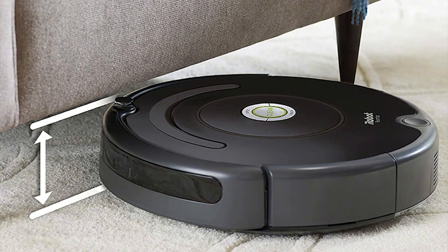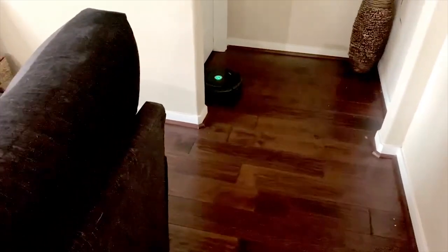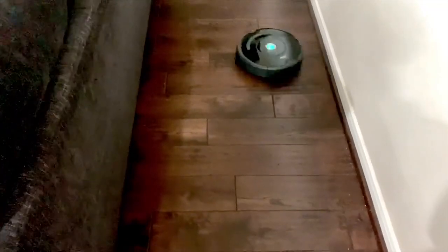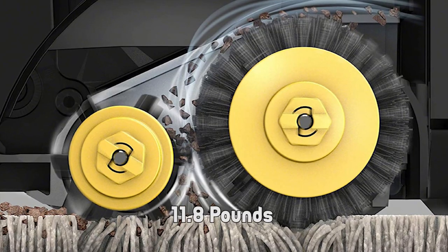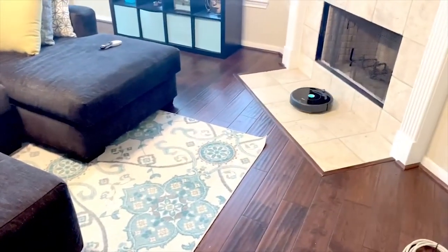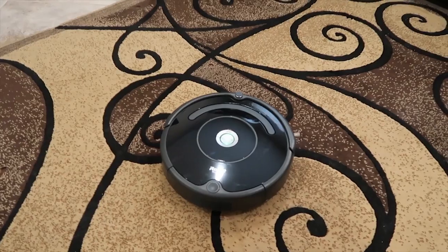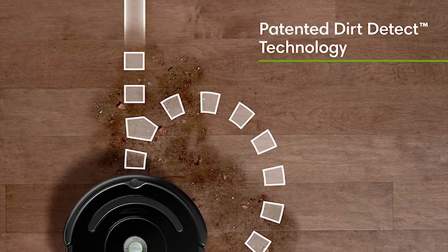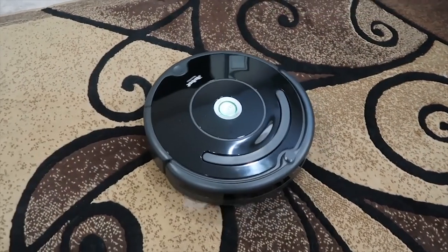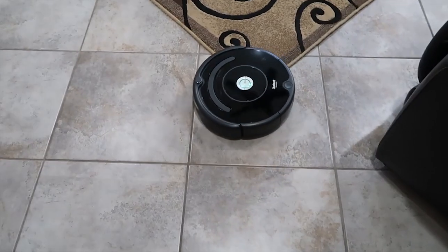On its front, it has a soft bumper that protects it against crashes and protects your furniture against scratches or dings. The device measures about 3.5 inches tall, meaning it is not the best option for low-clearance furniture, and it weighs about 11.8 pounds. In the package you will find all the accessories needed — including the charging station, flat cleaning tool, a spare filter, a line cord, and the user's manual. You can also buy the virtual wall barrier unit that creates a virtual border for the iRobot Roomba 675.